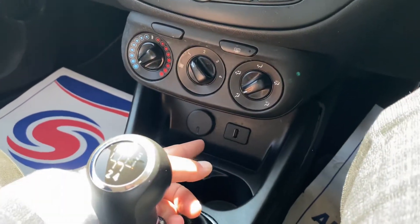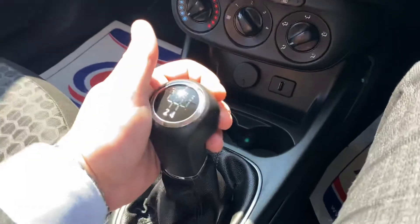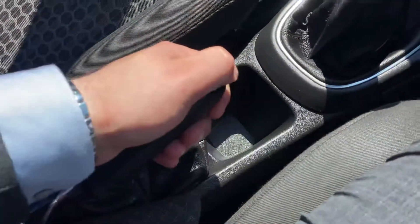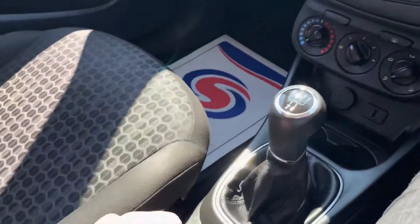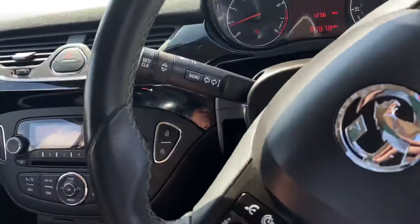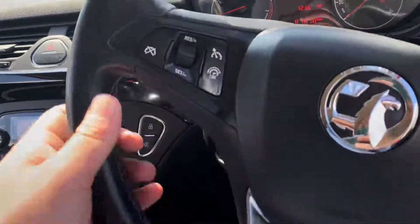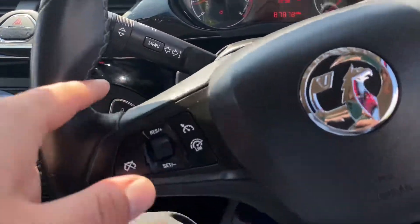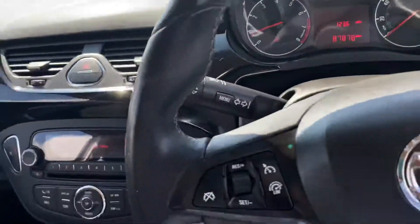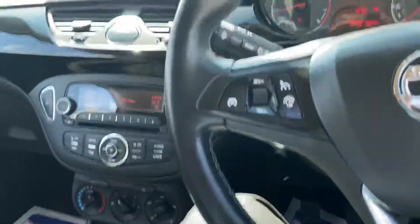Further down you'll find a 12-volt socket, USB, and two cup holders. There's a five-speed manual gearbox, some storage down here, a manual handbrake, and you've got city mode for your steering, which makes the steering a lot lighter. When you're driving around the city you could literally turn the entire steering wheel with a single finger.